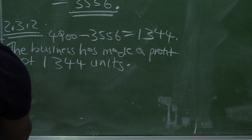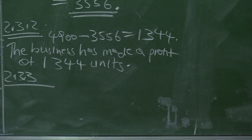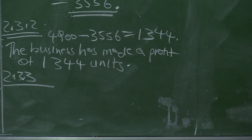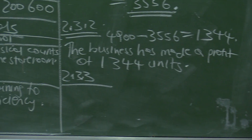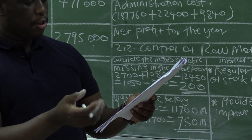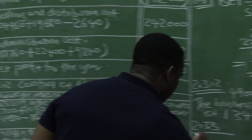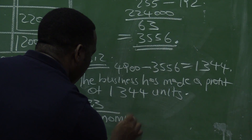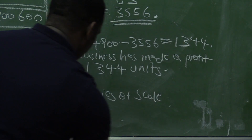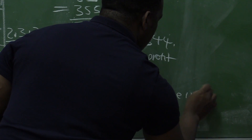Sub-question 2.3.3 asks us to explain to Rosemary why the fixed cost per unit decreased from $56,000 to approximately $45,000 per unit. Looking at the question paper, in 2020 it was $56,000 per unit, but in 2021 it is $45,471 — roughly $46,000. The applicable concept here is economies of scale: the increase in the number of units produced resulted in the decrease of the fixed cost per unit.